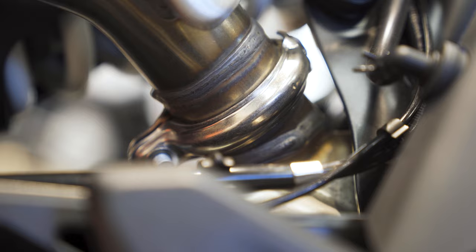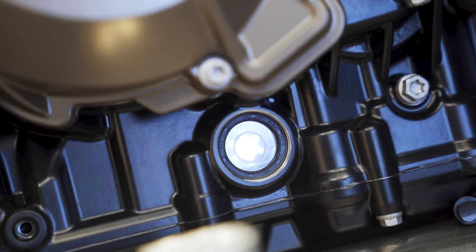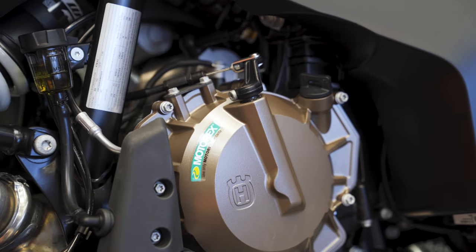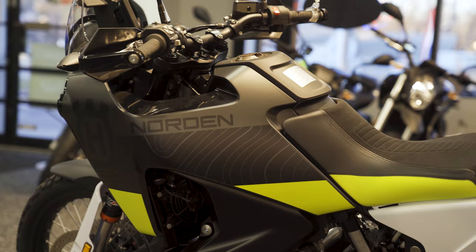The 890cc engine is arguably the best parallel twin engine that money can buy. And the Norden 901 — with all the electronics package, the suspension setup, the seat, the power delivery, and the torque — has it become the best adventure bike that you can buy in 2022?